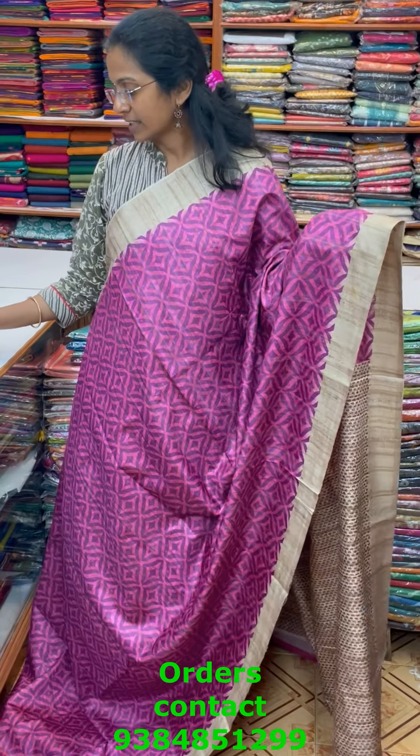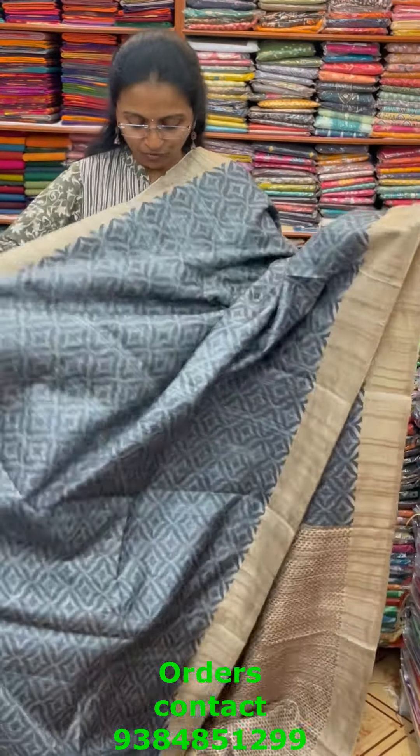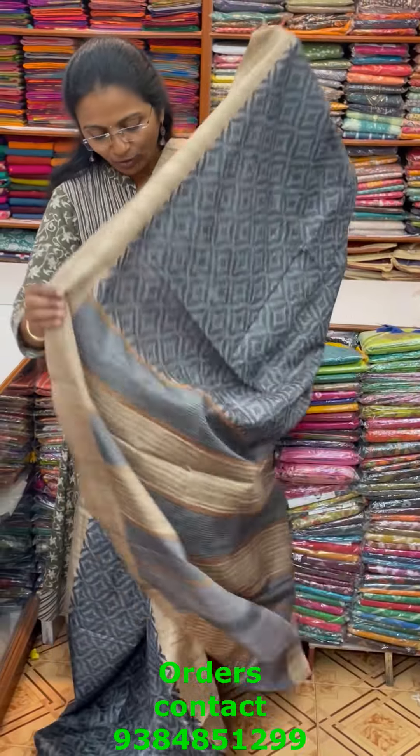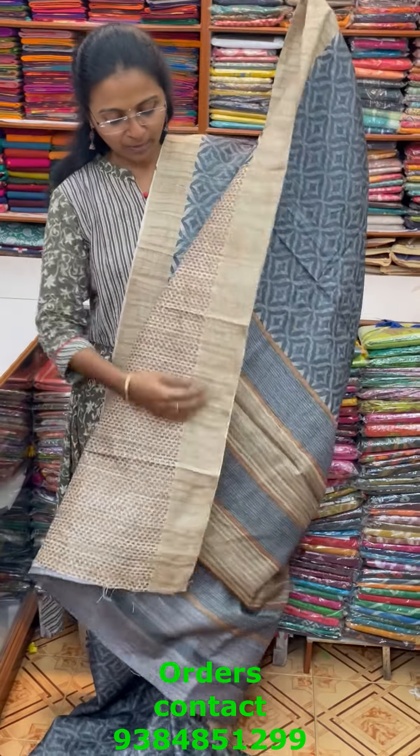The pallu of the saree is this, and the blouse for this saree. The price of this saree is ₹1540. In the same patterns, a beautiful grey combination with lovely contrast — nice grey and tasa combo. The pallu of the saree is this, and the blouse for this saree, and the price of this saree is ₹1540.